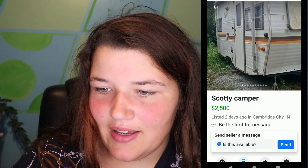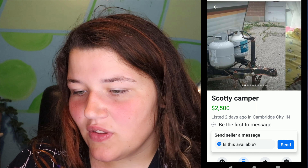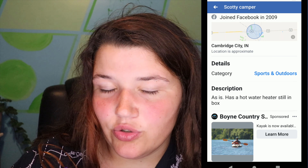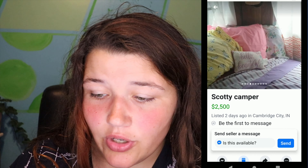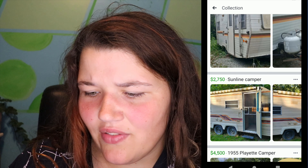Here we have a Scotty — this one is in Indiana. I like that it has propane tanks included, because a lot of listings don't come with them. I like the interior a lot, even though this person takes really bad photos — super zoomed in so you can't get a feel for the layout. They also have no description, which really bugs me on Facebook Marketplace. It does have a hot water heater still in the box, so the current one is broken with a new replacement available. They don't state the length or weight.